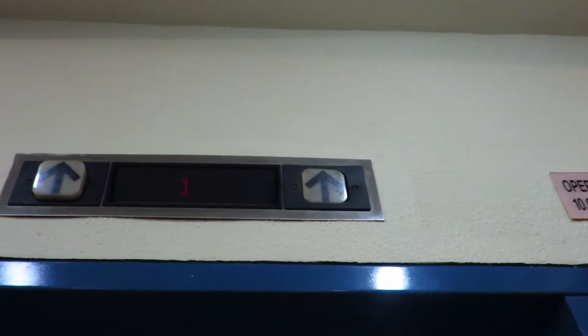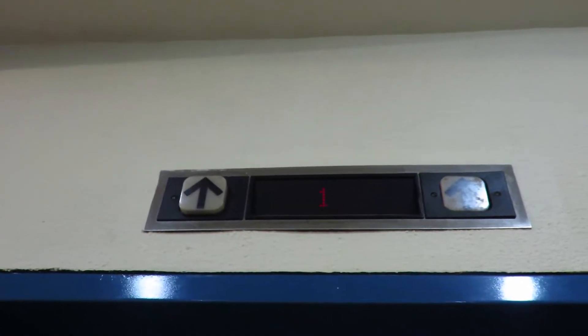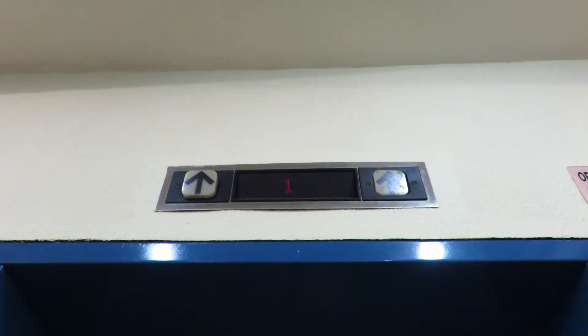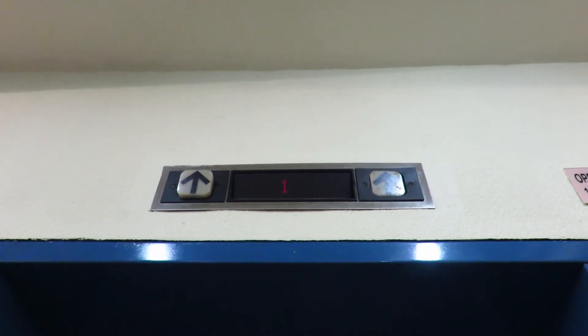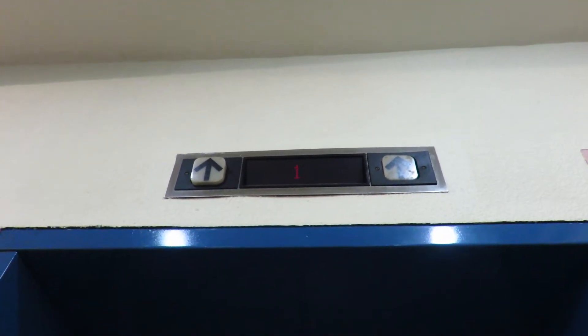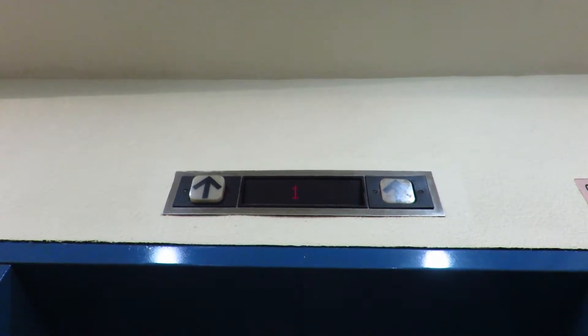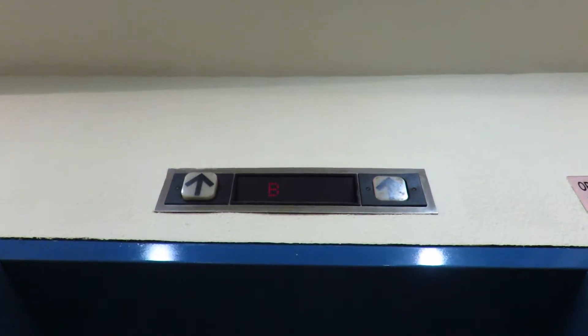This one is pressed in while that one is not. No indicators. This elevator goes at 150 feet per minute up, 100 feet per minute down here.